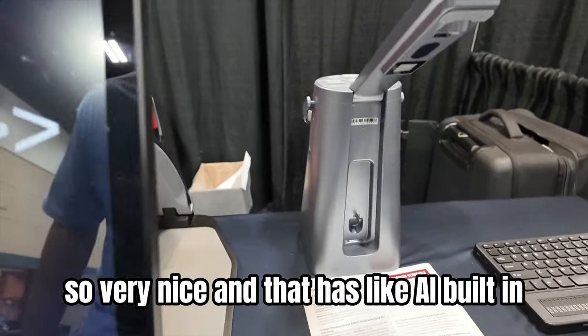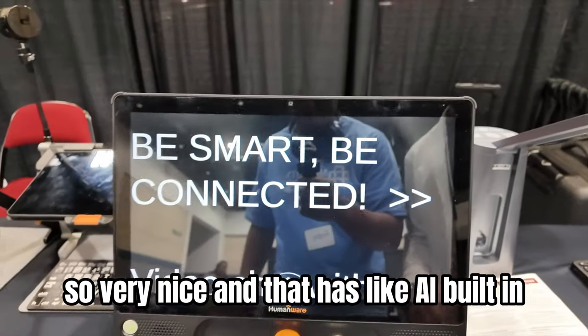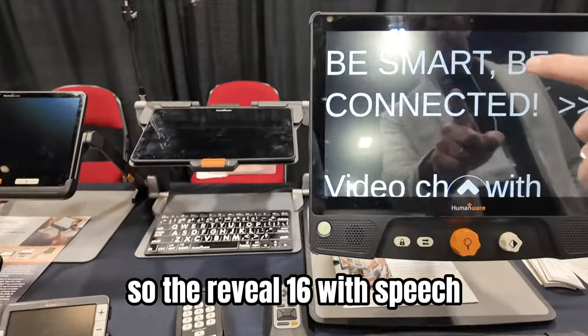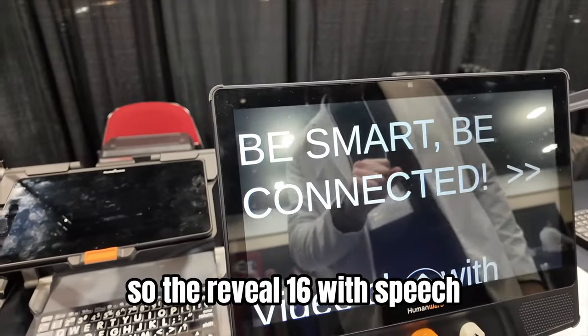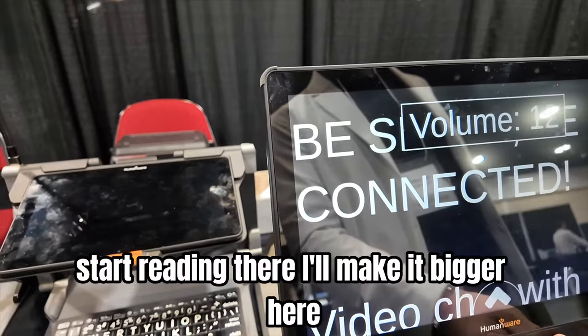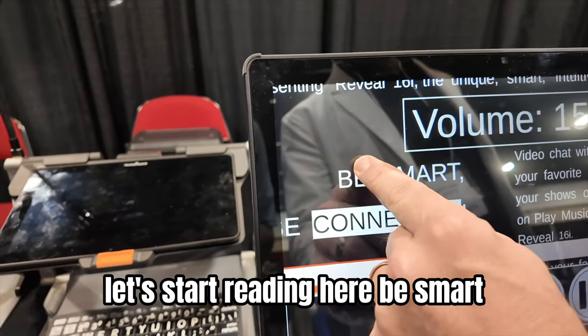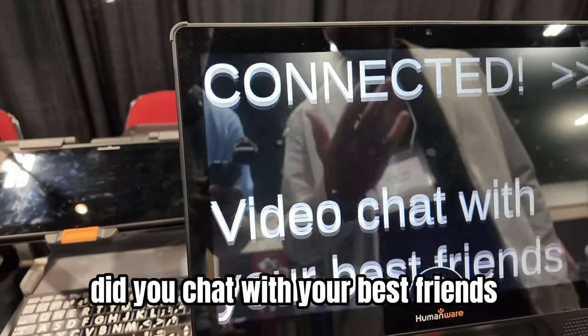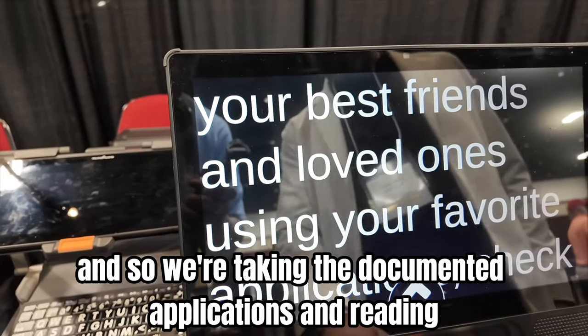That has AI built in. On the left side you have all the low vision products — the Reveal 16 with speech. I love this device because basically you can say 'start reading here,' make it bigger, and it reads: 'be smart, be connected.' Wow!